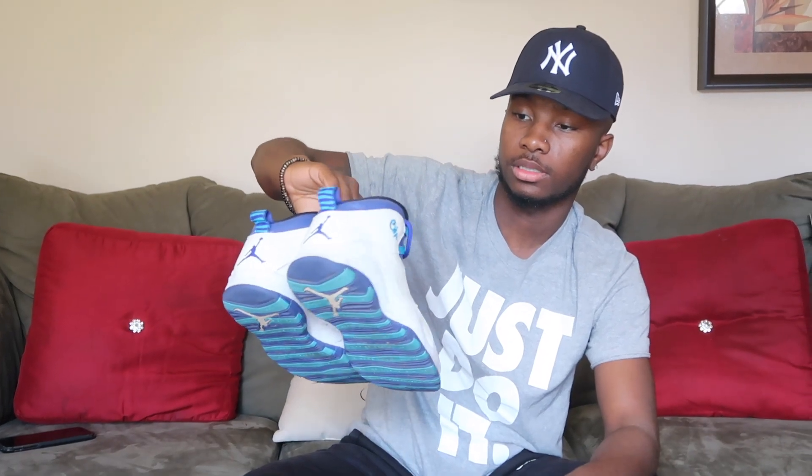My sixth pair of shoes is the Charlotte Tans. I don't really wear these tans but they're still nice.